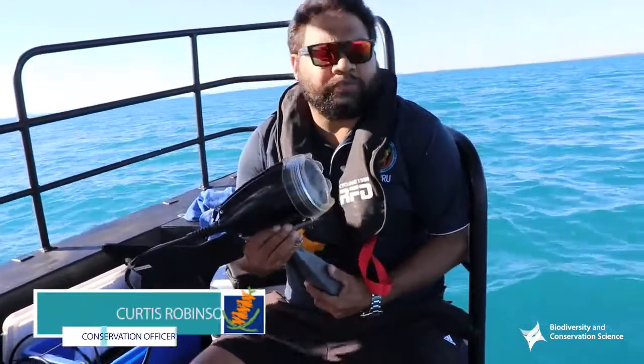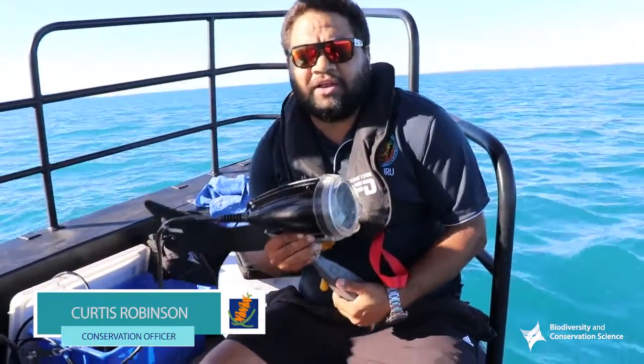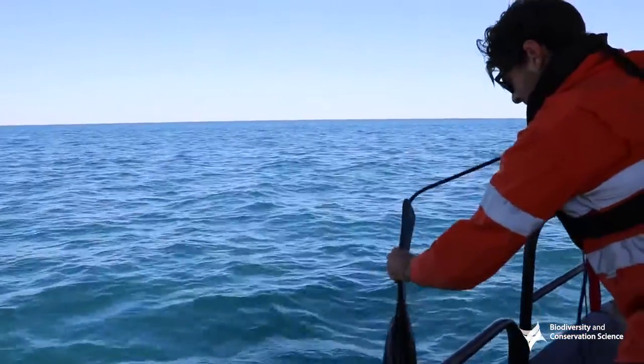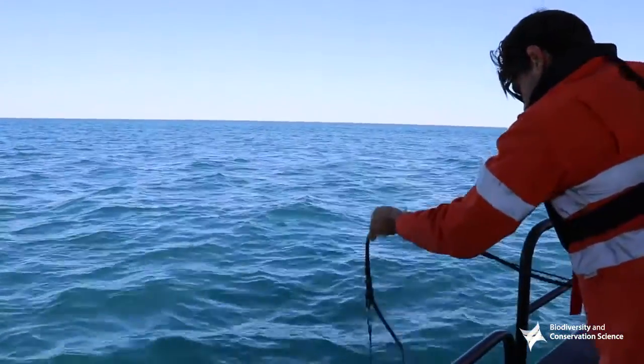So we're on the northern boundary of the Nugalagan Marine Park. We're going to drop a Spot X camera down to see what we can find on the bottom. Hopefully we find some interesting stuff!